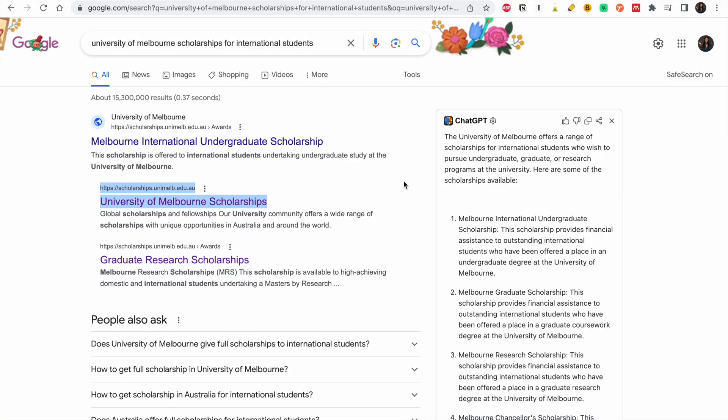So without wasting much time, let's start the process. You just go to Google as usual, open your laptop, take your pens and pencil and take notes. You should type in 'University of Melbourne scholarships for international students.' The first link that pops up is actually the link you are looking for.